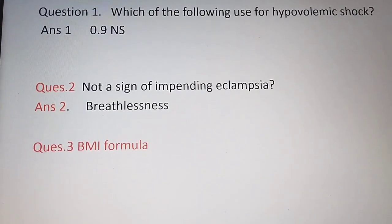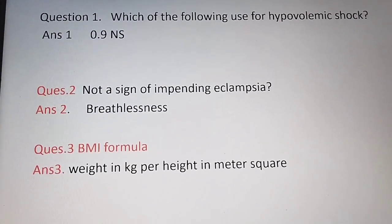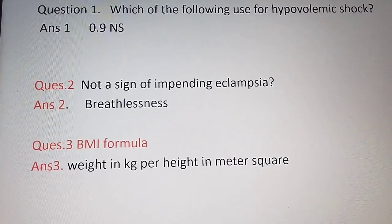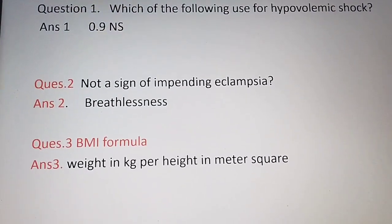The third question is about the BMI formula — body mass index ka formula. The formula is weight in kg divided by height in meter squared. So on top we have weight in kg, divided by height in meter square.